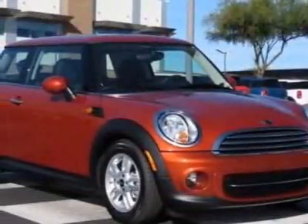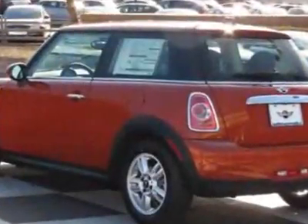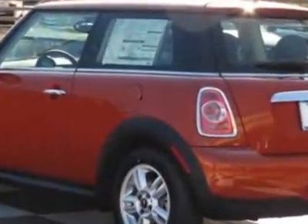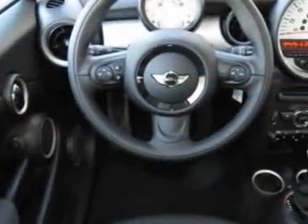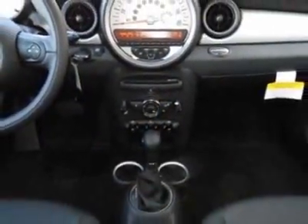Come take a look at this new 2012 Mini Cooper Hardtop. For your protection, this vehicle has a full factory warranty. This vehicle gets an estimated 29 miles per gallon in the city and an estimated 37 on the highway.